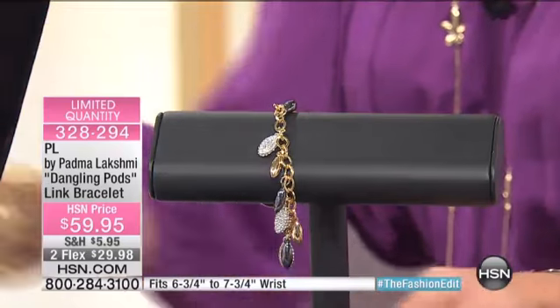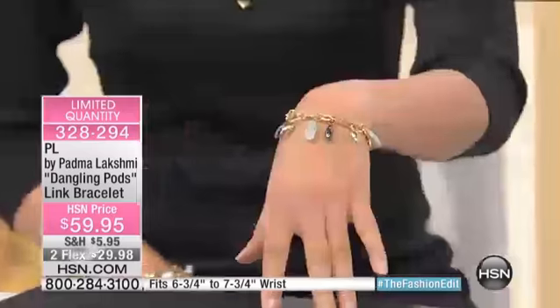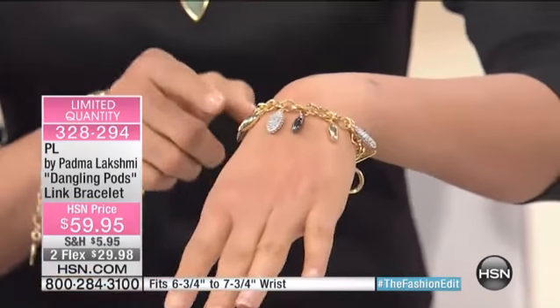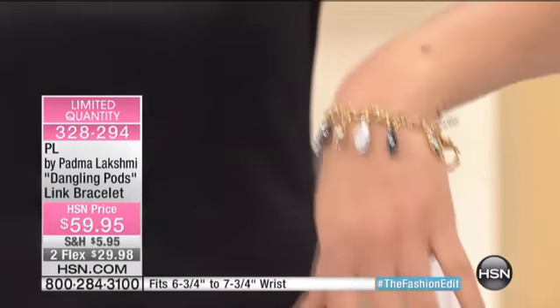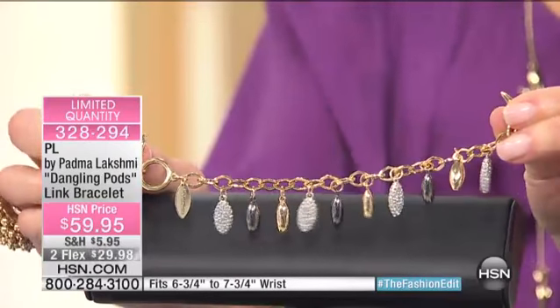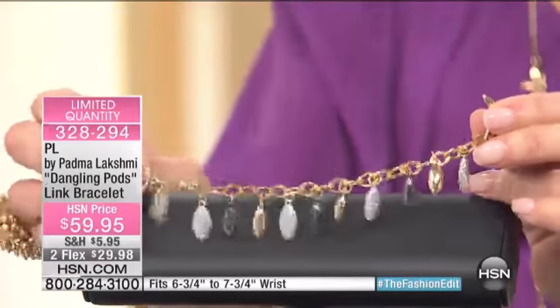The bracelet that you're looking at right now — we're going to start right with this one. This is brand new. This is a version of what I did for the fine line, but instead we added pave and the gunmetal silver color — sort of like the gray, dark gray slate color. We call it slate silver and the gold tone. And I love how it catches the light. You'll notice there are also two rings, so it's adjustable for whatever size of wrist. Very limited quantity — $59.95, two flex payments, or three flex payments on your HSN card of $19.98.